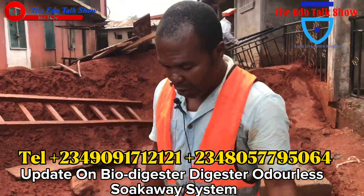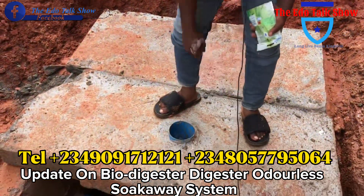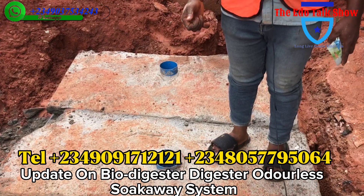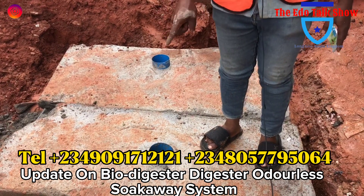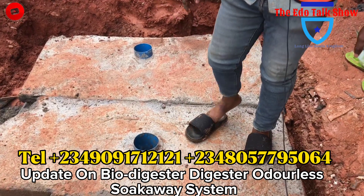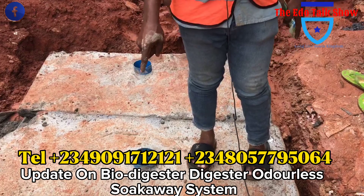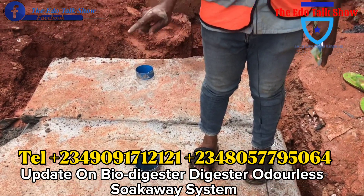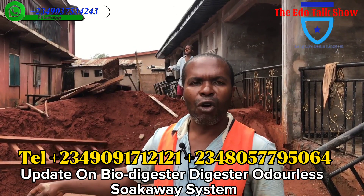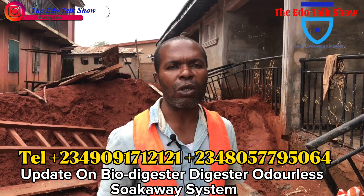Even when they start using the house and using this digester, you can come on that day with waste inside — open this cap lock, flies will not come out, you will not perceive any odor. Someone can even sit down here and eat food because it's an odorless system. If you don't tell someone in this compound that this is where waste enters, by the time they finish everything and cover it with a stamped concrete floor, only this pipe will show at flat level. If you don't tell somebody that this is where all the waste from this house enters, nobody will believe you because it's just a small thing. This modern system — whether you have big space or very small space — digester is very good.